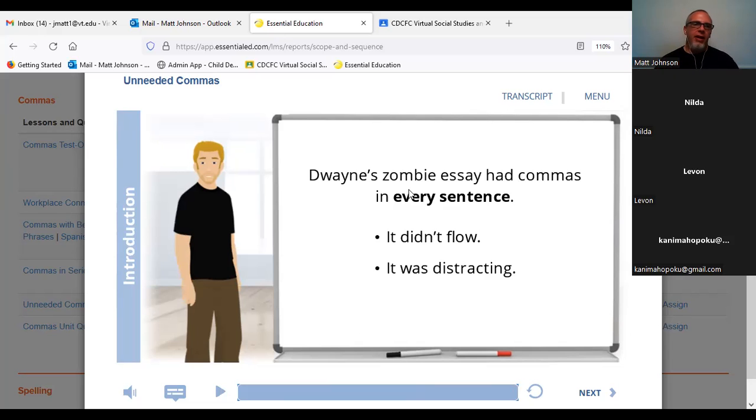When commas are out of place, it'll make your writing seem distracting. Your readers will have to stop and think. A comma can change the entire idea of a sentence, whether it's there or not. So you have to be very careful about its usage.